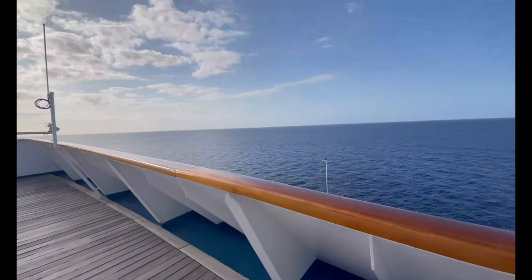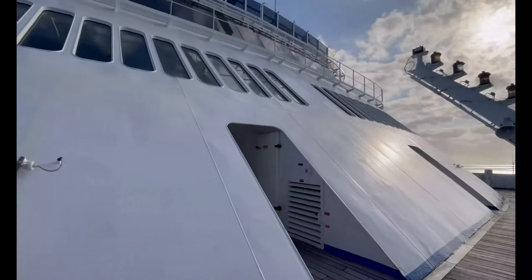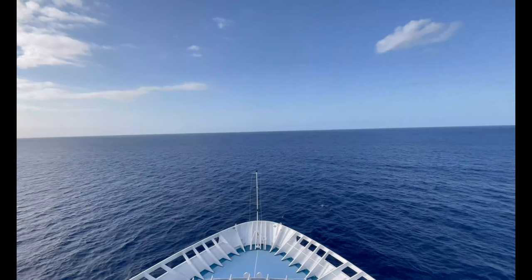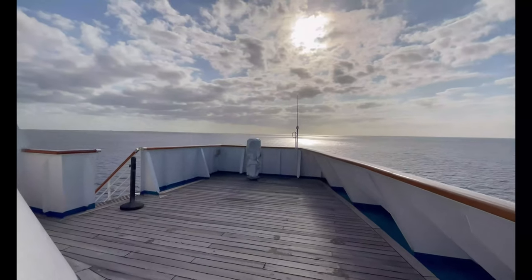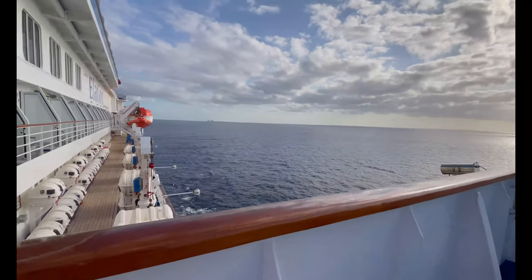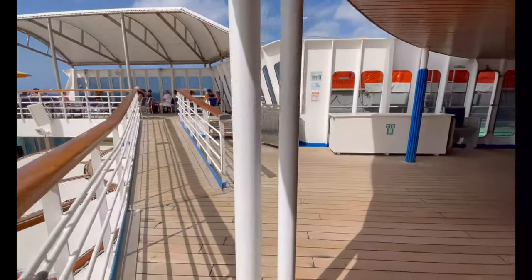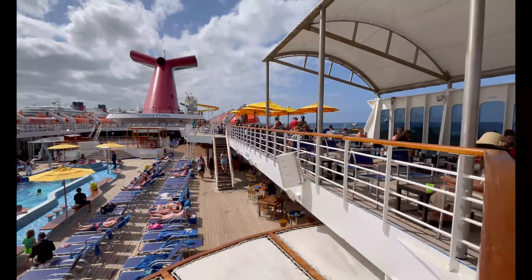Moving up to deck 11, the Veranda Deck — this is right above the bridge at the front of the ship. It's a great area to take pictures and videos, and very quiet with not a lot of people up there. There's also the gym up here. It's one of my favorite places on the entire ship — a great spot to clear your mind. Continuing on the Veranda Deck near the main pool, there are ping pong tables on either side, and to the right is the smoking area on board the Carnival Elation.